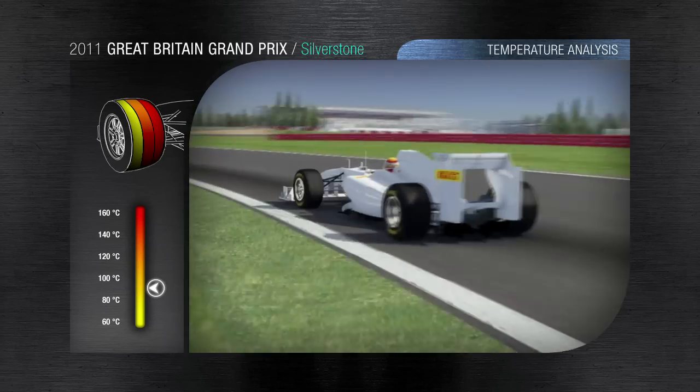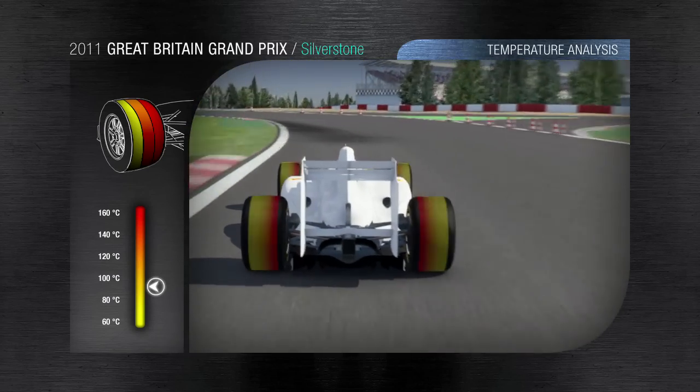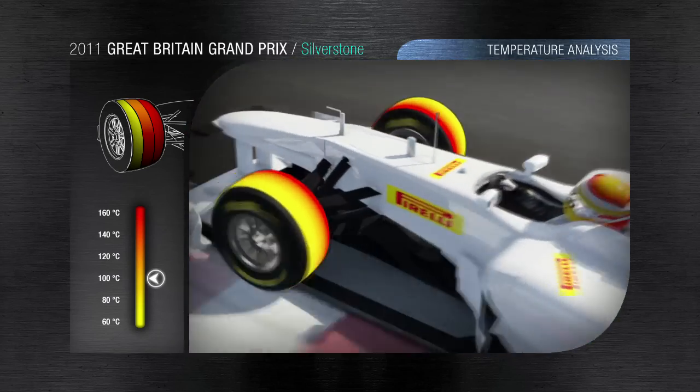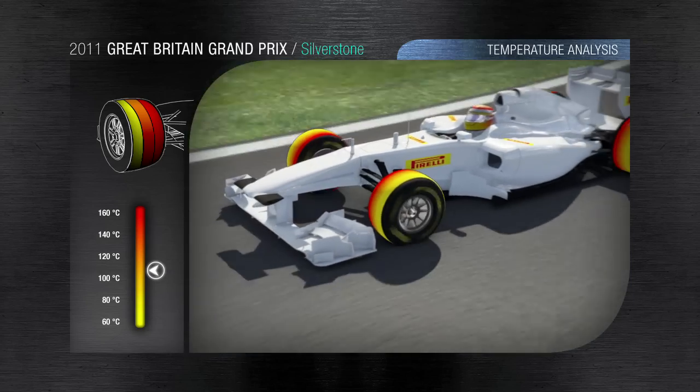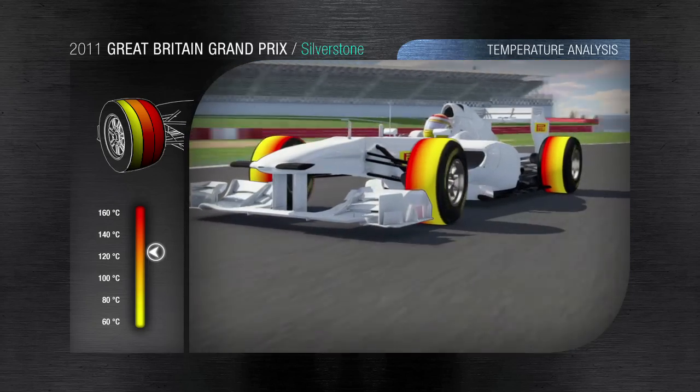Beckett's. This is a sequence of corners that's extremely demanding with an average speed in excess of 200 kph. The aerodynamic vertical loading along with the longitudinal force of 4G steadily heats the tyre up, which reaches a temperature of 120 degrees on the exit.